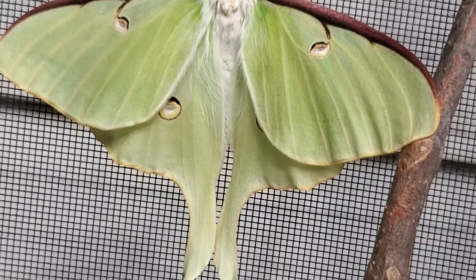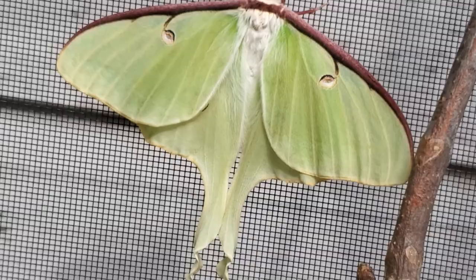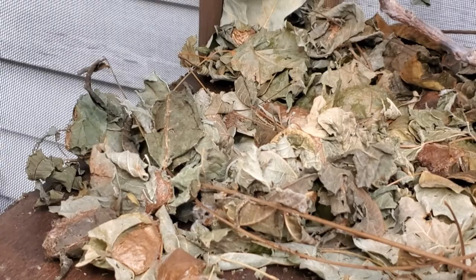We'll let her rest here for a couple of hours and then we might be able to let her go tonight. I don't see any more hatched in the cage here, so maybe they will start hatching — we have quite a few of them. I have my sticks all set up so if they need to, they can crawl up the sticks to dry their wings.